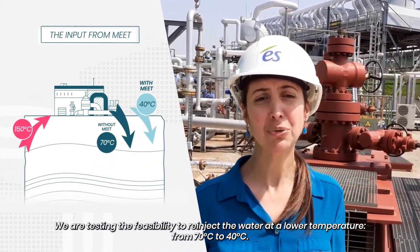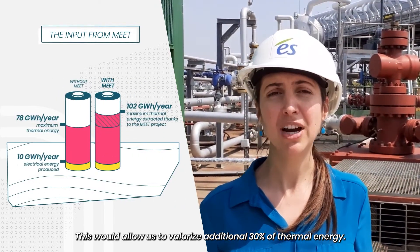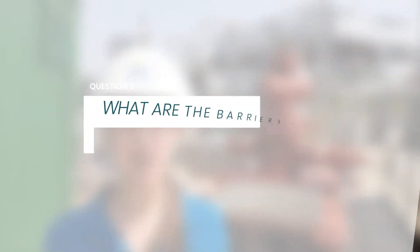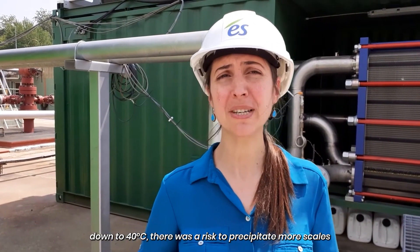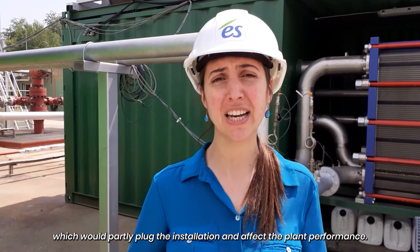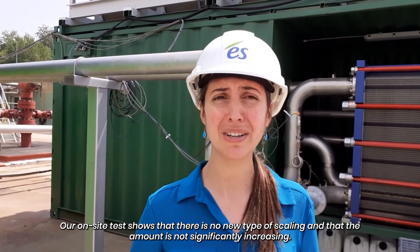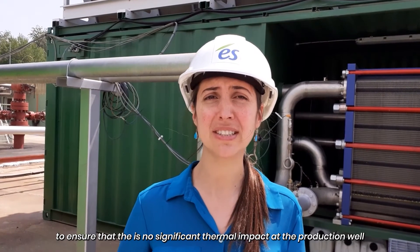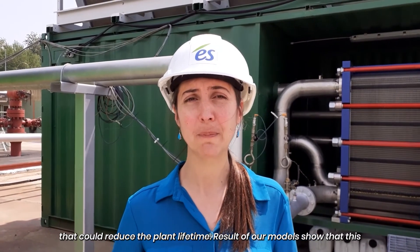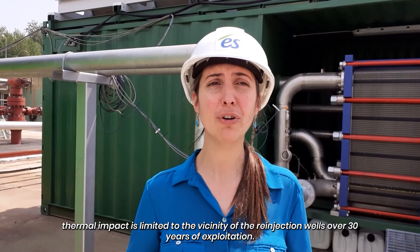Here we are testing the feasibility of re-injecting water at lower temperatures, from 70 degrees down to 40 degrees. This would allow us to recover an additional 30% of thermal energy. By decreasing the temperature of the highly saline mineral water down to 40 degrees, there was a risk of precipitating mineral salts, which would contaminate the installation and affect the plant. Our on-site tests show that there is no new type of scaling and that the amount is not significantly increasing. We are also studying the propagation of temperature in the reservoir to ensure there is no significant thermal impact at the production well that could reduce the plant's lifetime. Results of our models show that this thermal impact is limited to the vicinity of the re-injection well over 30 years of exploitation.